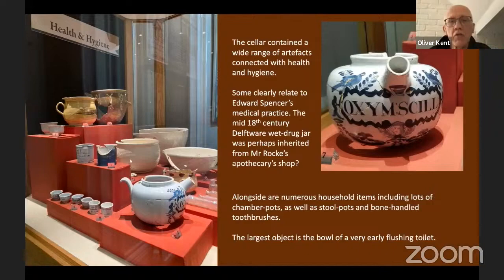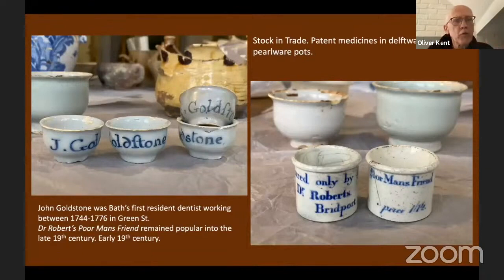The small storage jars are interesting. In the case of the ones on the left, Jay Goldstone — Bath's first resident dentist, working in Green Street in Bath between 1744 and 1776, though the business continued for a long time after — perhaps these contain tooth powders or something like that. The business of there being four of them, multiples of them, as with the Dr Roberts' Old Man's Friend, suggests perhaps these are a stock rather than household consumption.